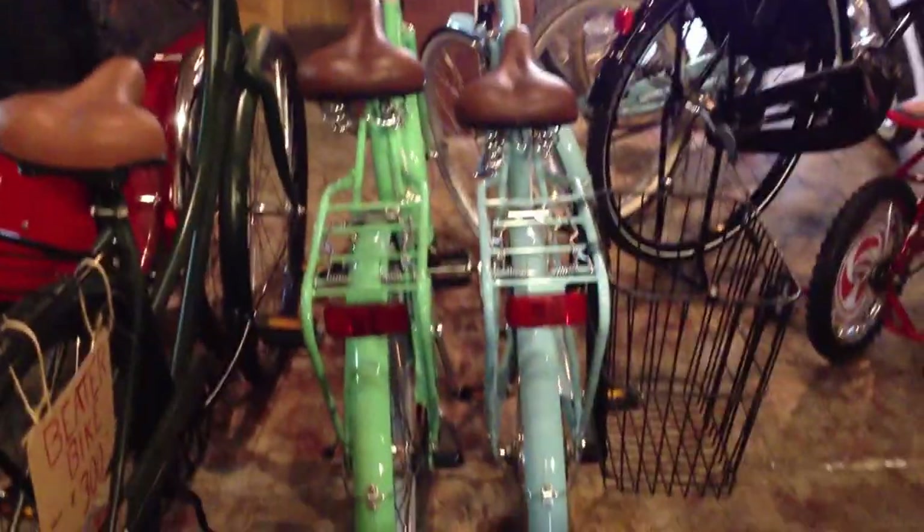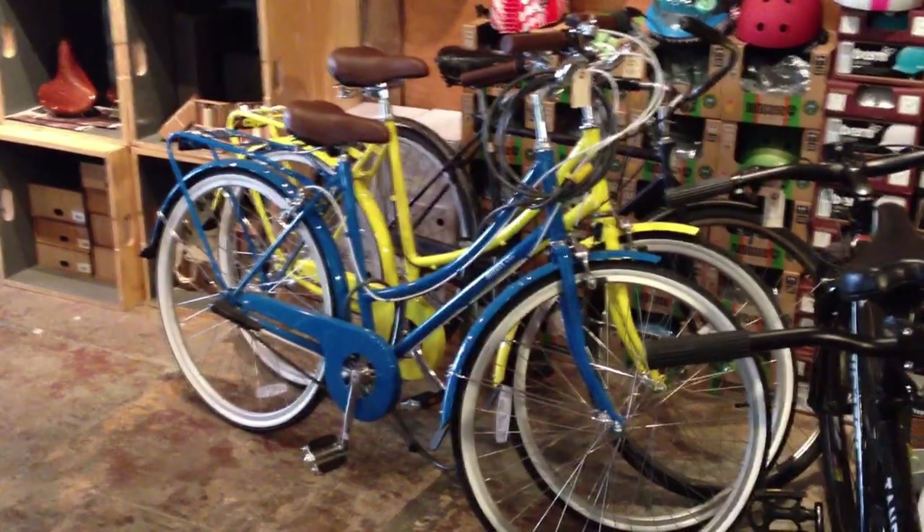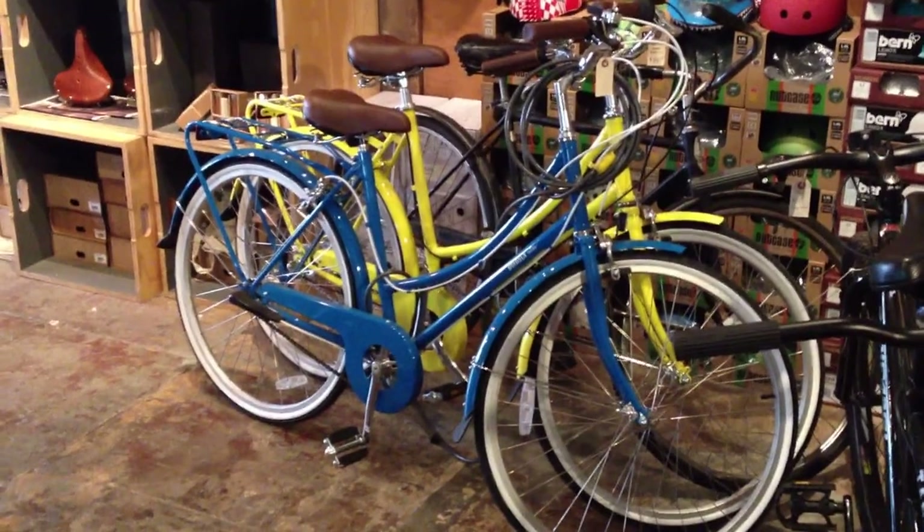Next to that are two Bobbin Birdies, and we're selling these at $100 discount all through the rest of the month. We've got some more over there. These are three-speed bikes straight out of the pages of English bicycle history.